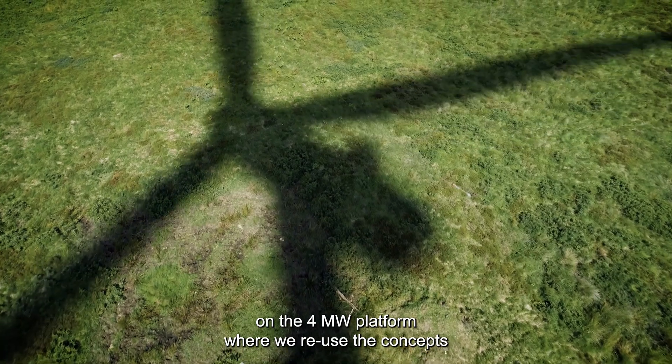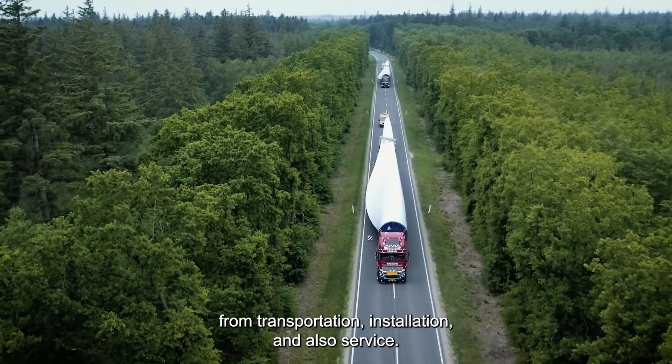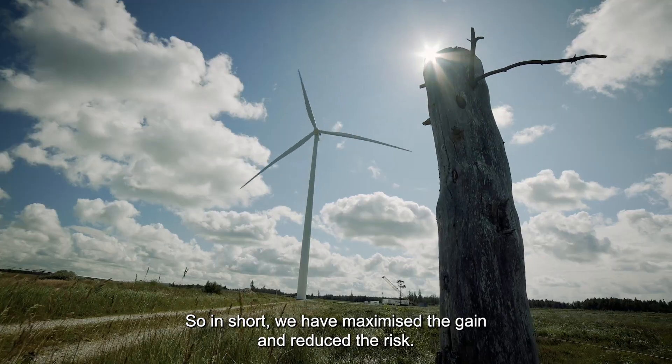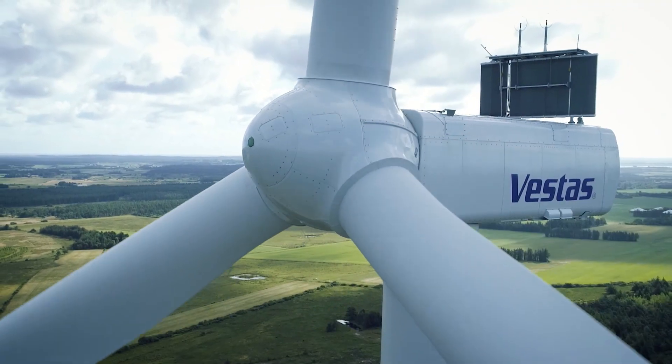We have built the platform on the 4 megawatt, where we use the concepts from both transportation, installation and also service. So in short, we have to maximize the gain and reduce the risk. That's exactly what the 163 4.5 megawatt does.